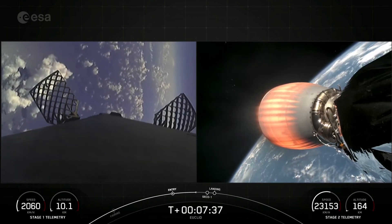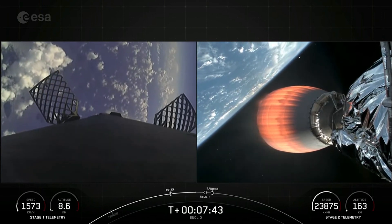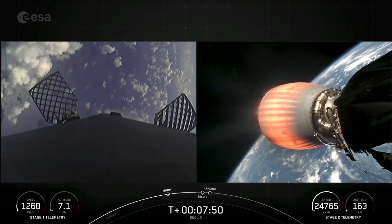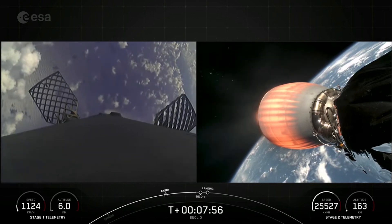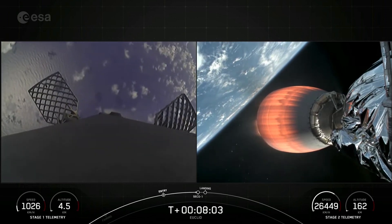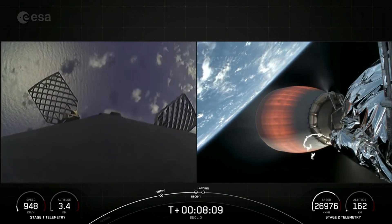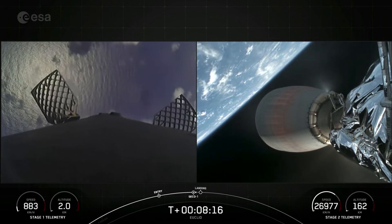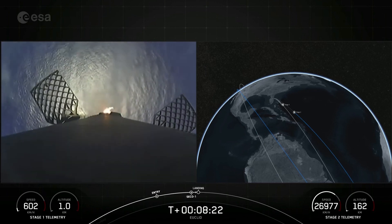Vehicle will be landing for its second time today. And just before the landing burn begins, we will also have SECO-1 on the second stage. That is second engine cutoff one, where we'll shut down that MVAC engine on the second stage. This is the first of two burns for this mission, and that is coming up here in just a few seconds, followed by the landing burn about 20 seconds after that. There you can see that the MVAC engine has shut down and the landing burn has begun on the first stage vehicle.